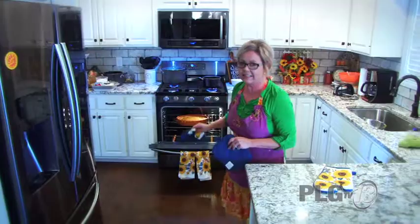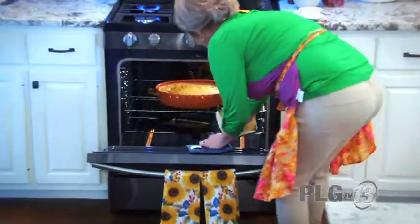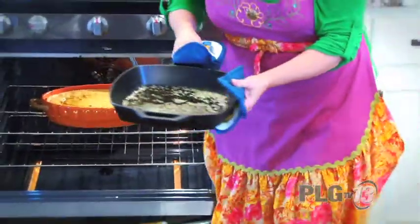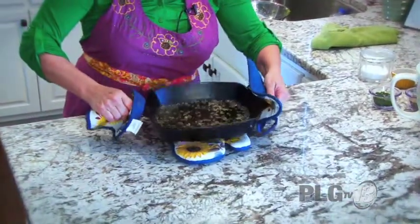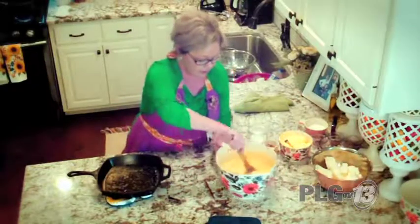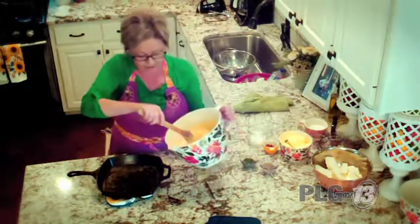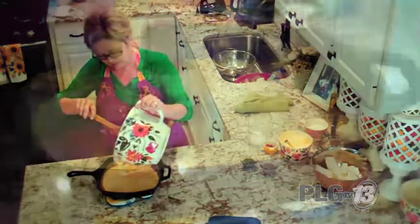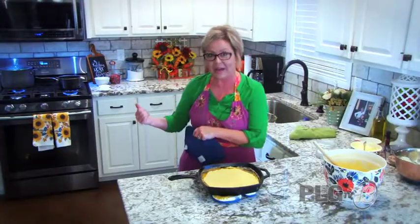My skillet of butter is at the perfect temperature. I can smell that pumpkin cobbler too — it's going to be a great day! Your house is going to smell really, really good. Now we're taking our cornbread mixture and pouring it in — you can hear it sizzle as soon as it hits that hot butter. Back in the oven it goes.